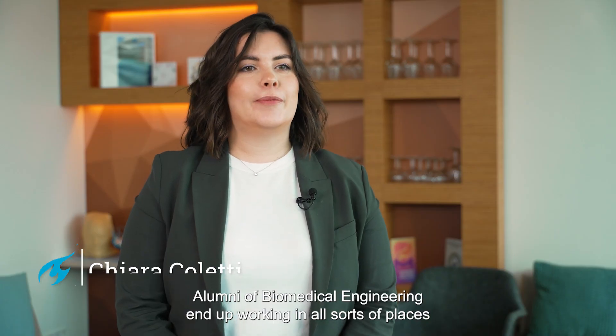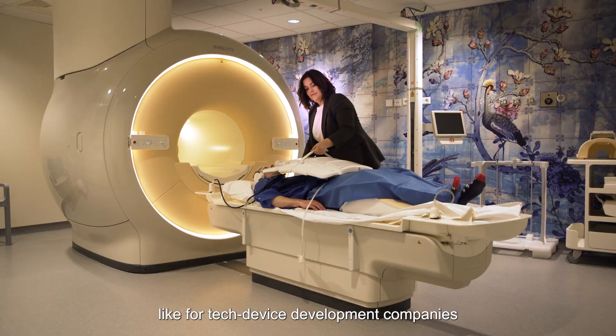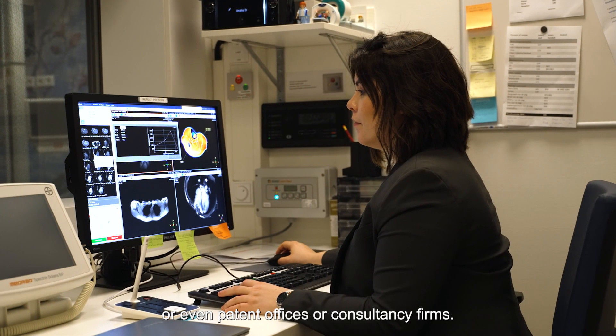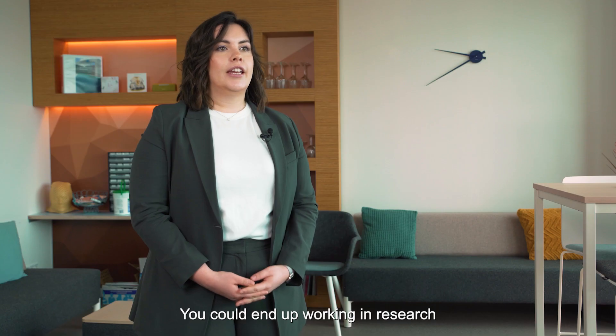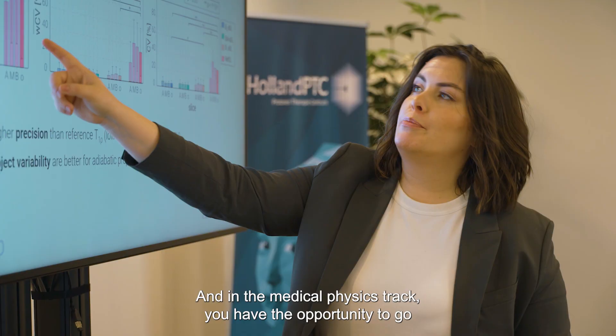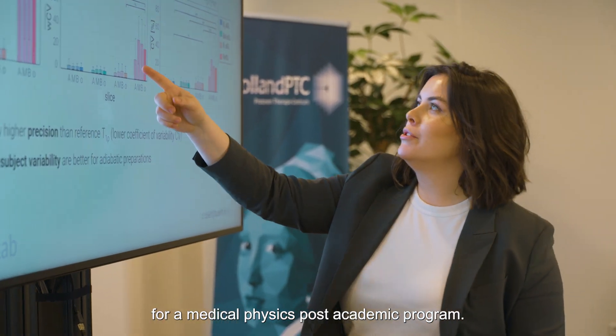Alumni of biomedical engineering end up working in all sorts of places, like tech device development companies, patent offices, or consultancy firms. You could end up working in research or in governmental agencies. And in the medical physics track, you have the opportunity to go for a medical physics post-academic program.